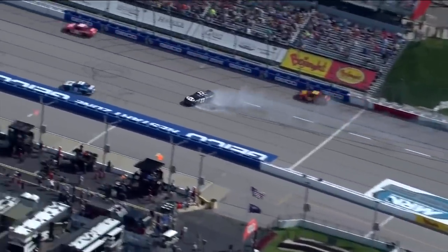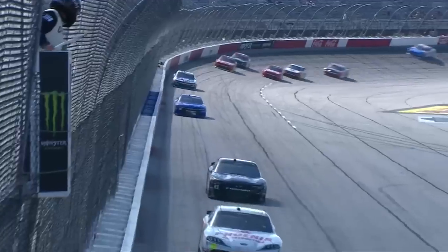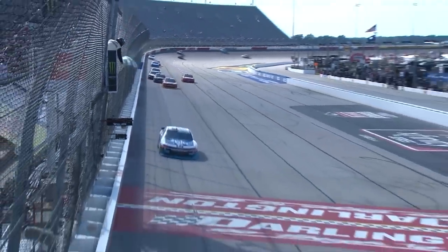Just gets loose trying to get the power down on corner exit. Make it 24 as he comes out of turn four, and Tyler Reddick is going to win stage one here at Darlington.